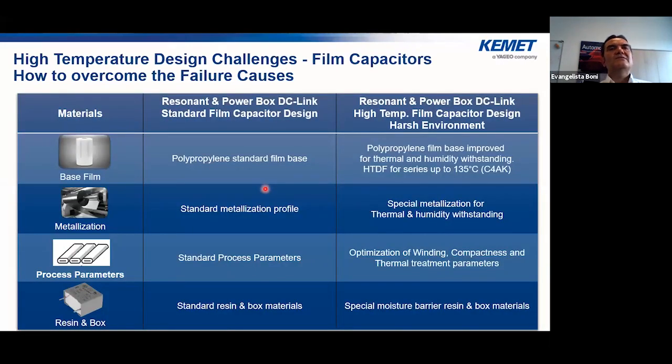To summarize KEMET's solutions for high temperature operation: for series using polypropylene, a high-grade polypropylene is used up to 125 degrees. For the power box DC link up to 135 degrees, a new High Temperature Dielectric Film is used. Special metallization for thermal and humidity withstanding has been adopted, along with optimized winding compactness and thermal treatment process parameters. The enclosure was also carefully studied — selecting the proper box material and proper resin for these new series.